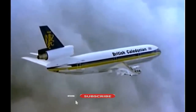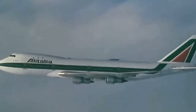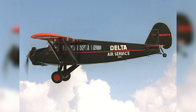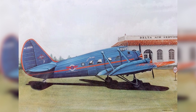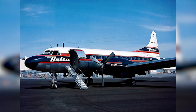The evolution of airline liveries can be traced back to the early days of commercial aviation, when airlines began painting their aircraft to distinguish them from one another. In the 1930s and 1940s, airline liveries featured bold designs, with airlines using their national colors and symbols as part of their livery. This was a time when air travel was seen as glamorous and exciting.